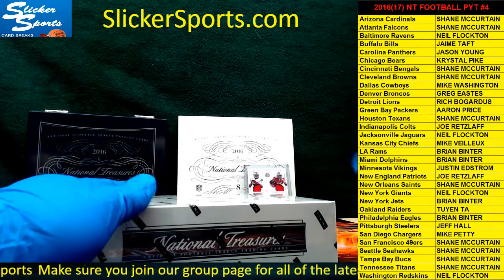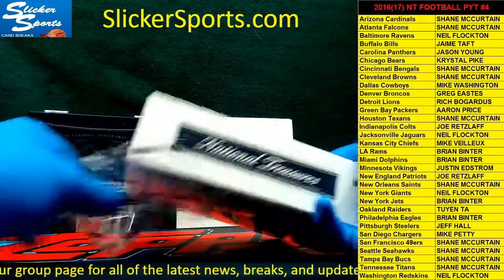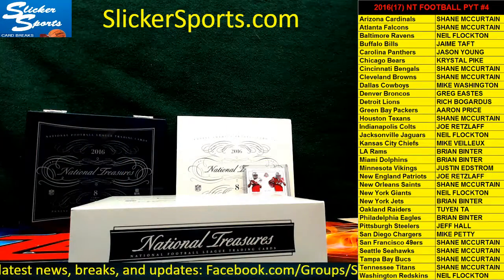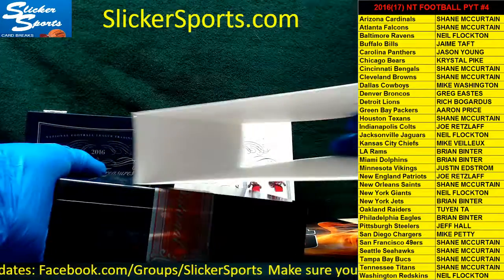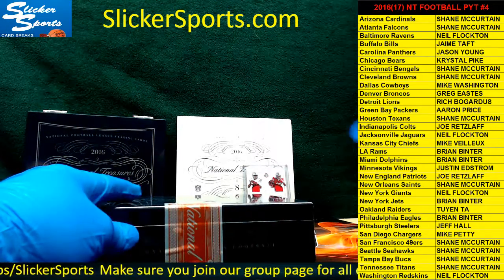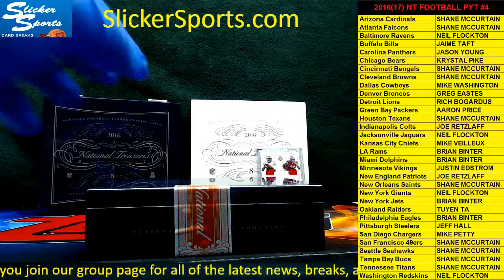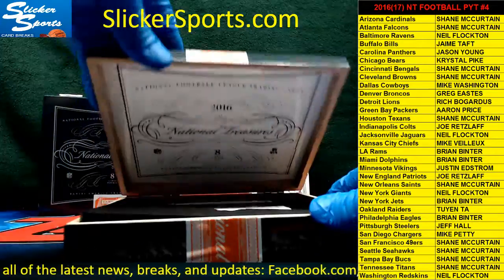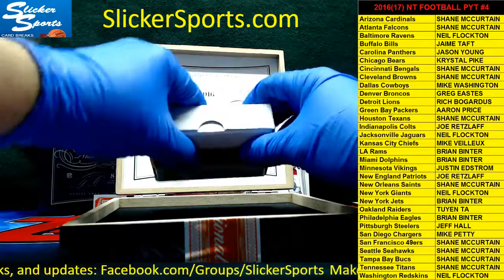Box number two — good luck to everybody, here we go! I think they consider the treasure chest as more than one card, so that's probably why you sometimes get nine. This one's pretty heavy compared to that last one.